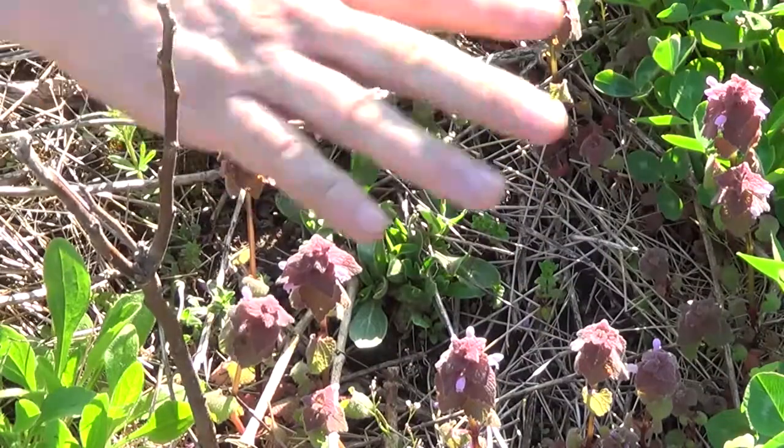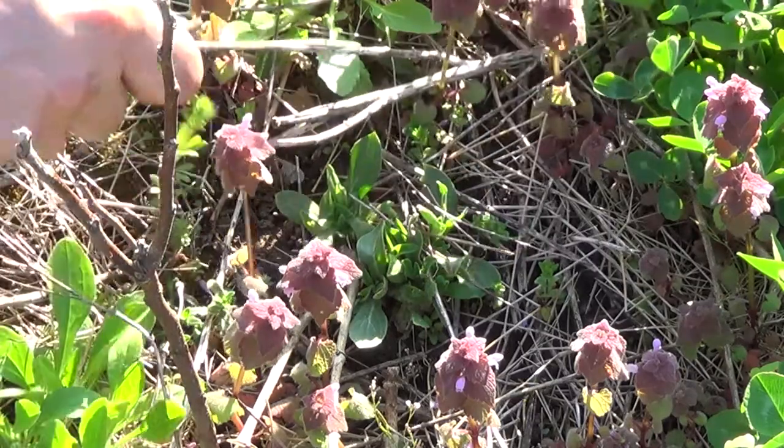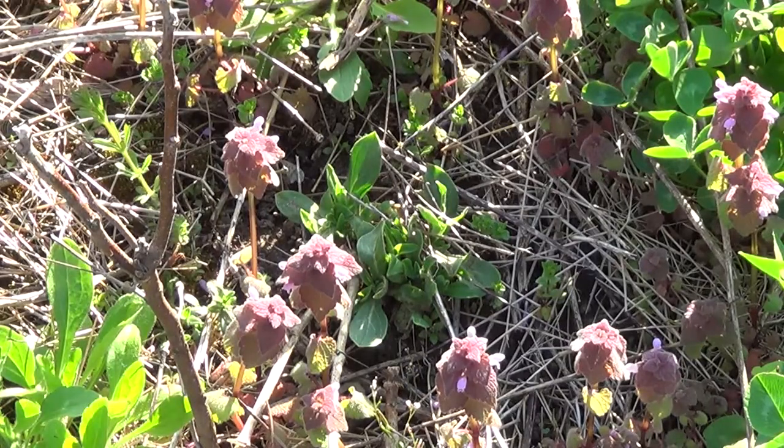Here we have a very nice cluster of the dead nettle. This specific variety, for obvious reasons, is called purple dead nettle. So all of this red, purply color — that's the nettle. All this green, that's clover and other things.